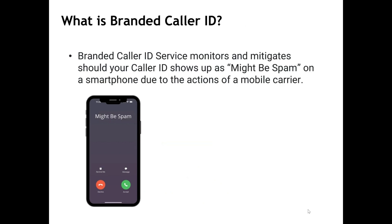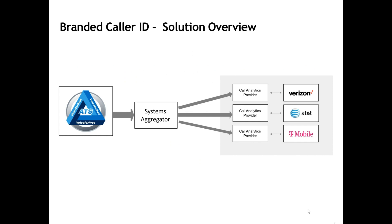Another extremely important feature of Branded Caller ID is to monitor these algorithms that could deem your business number as spam and then help mitigate it if this occurs. Please realize that this technology is still in the early stages, so changes are expected, which we'll be monitoring for you.